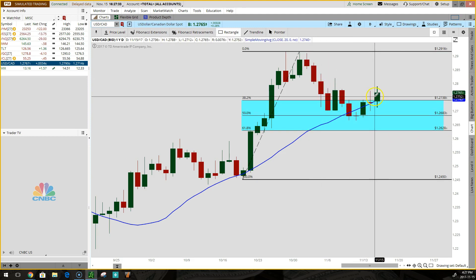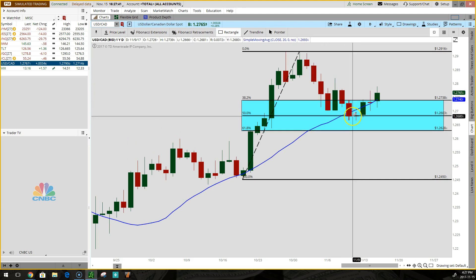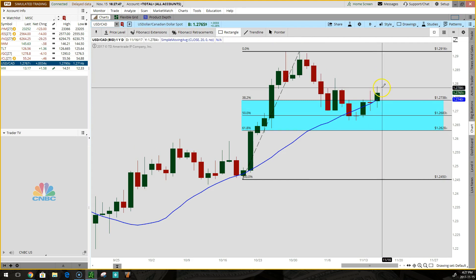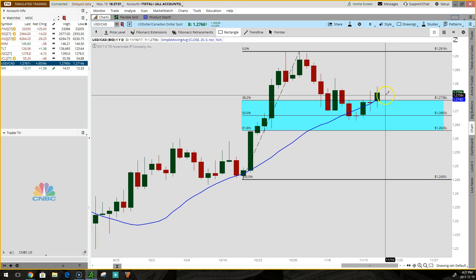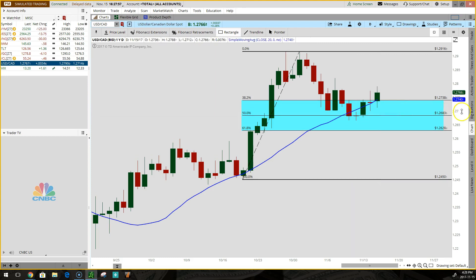Anywhere in the zone between 38.2 and 61.8 is a strong area of support. When you get price coming into it and bouncing out, that is a great time to buy. It tells you support has been found and the retracement is over. And even if you buy in and it turns on you, it's going to run right back into support — so this is great.